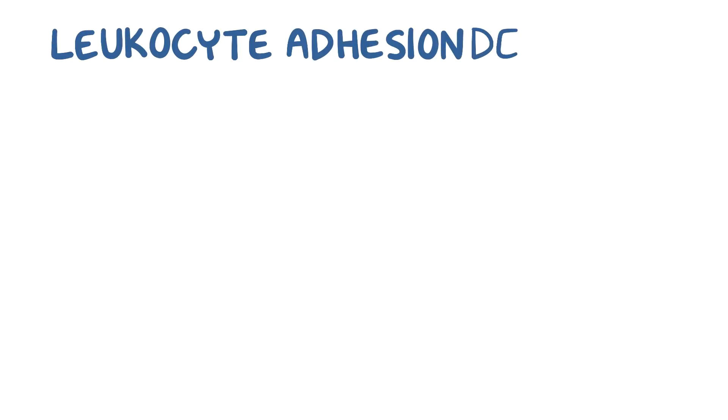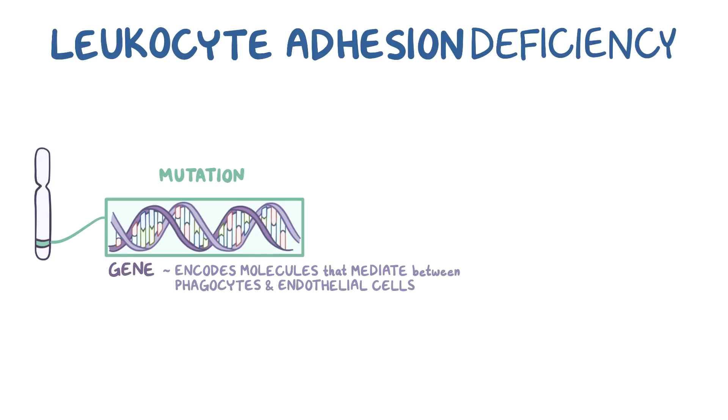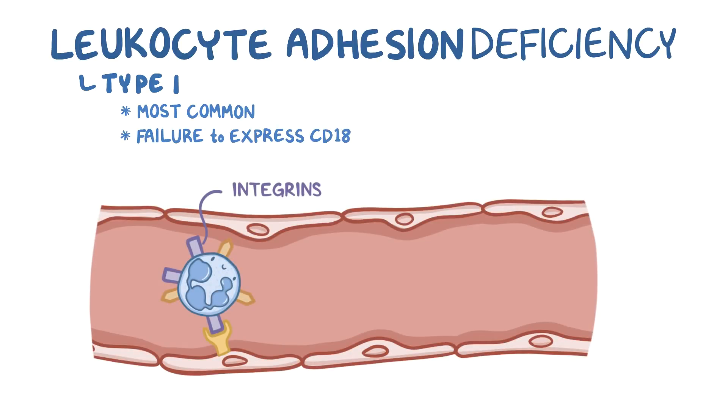In leukocyte adhesion deficiency, there's a mutation in a gene that encodes some of the molecules that mediate the interaction between phagocytes and endothelial cells. There are two major types of this deficiency based on the step that's affected. Leukocyte adhesion deficiency type 1 is by far the most common and results from a failure to express CD18, which is a subunit of integrin molecules.